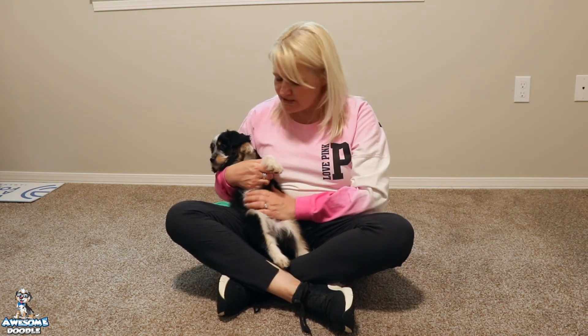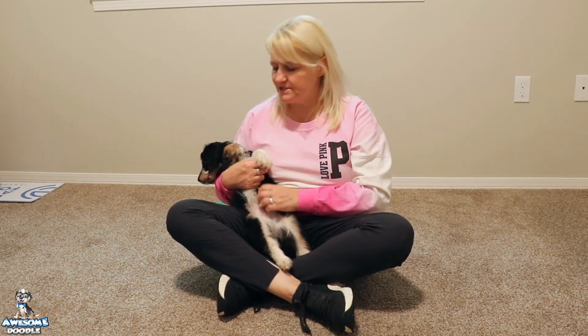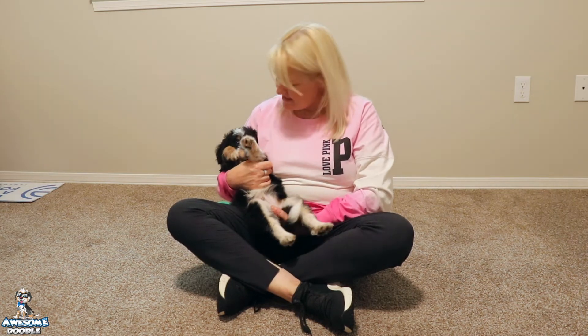Hopper's always greeting you with a smile and kisses. He's always happy to see his people. He loves to hang out outside the playpen and just kind of be with his people. But you can see he's just easy peasy.